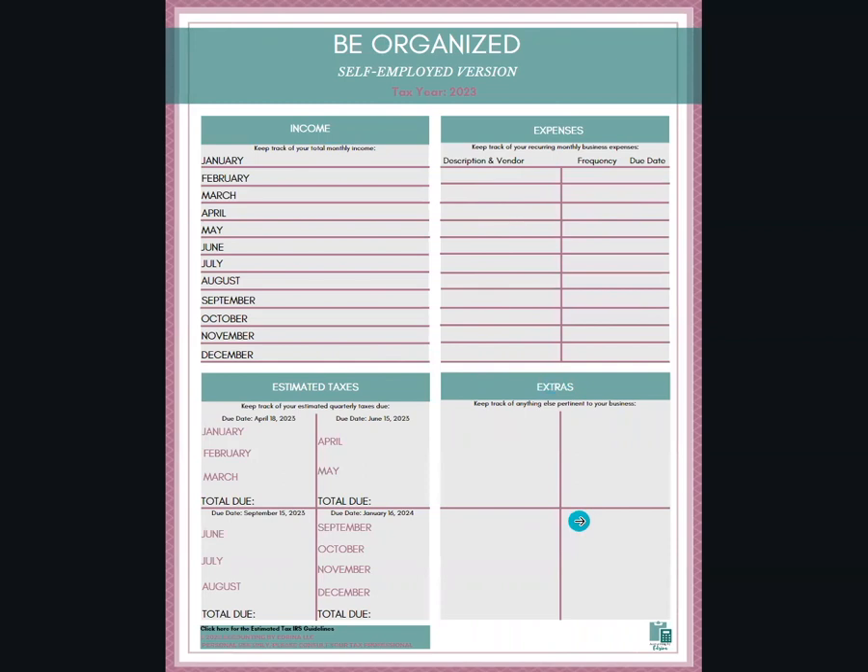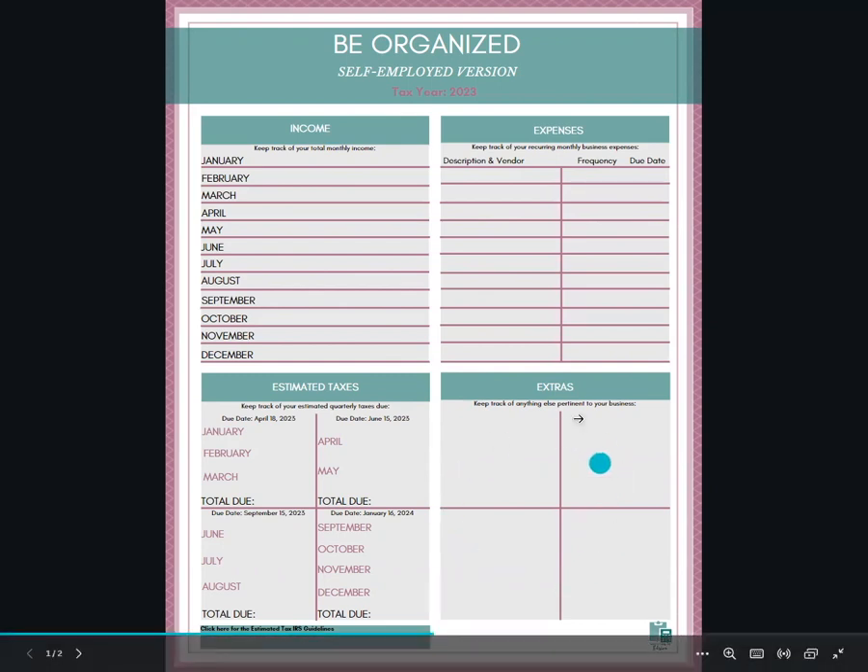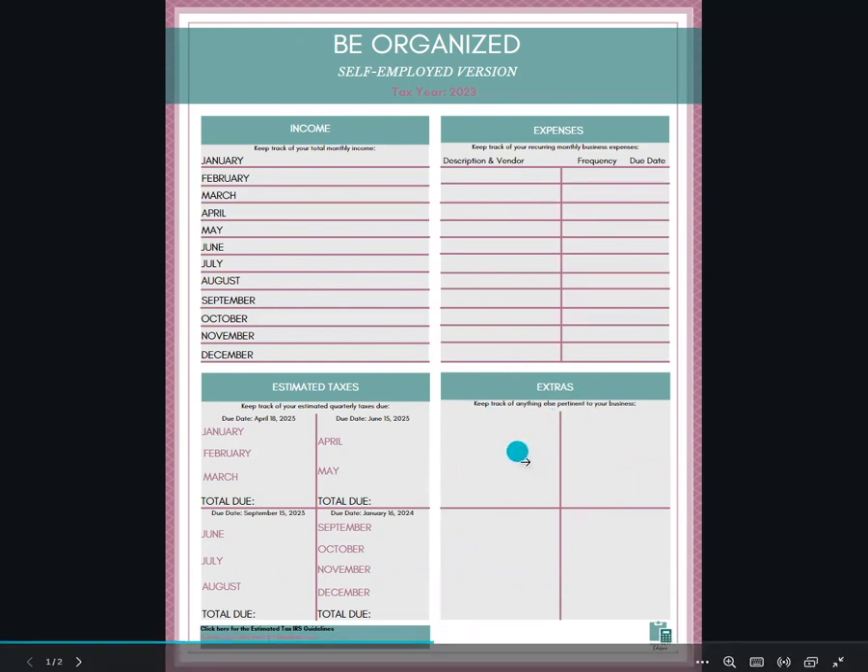Every business is a little bit different. Even if you're in the same industry, you might be using different tools or online tools that are pertinent to your business. So I have a section here where you can keep notes or keep track of anything else related to your business that has a financial component. I divided it into four squares, thinking in quarterly instances, so that may also be relevant to you.